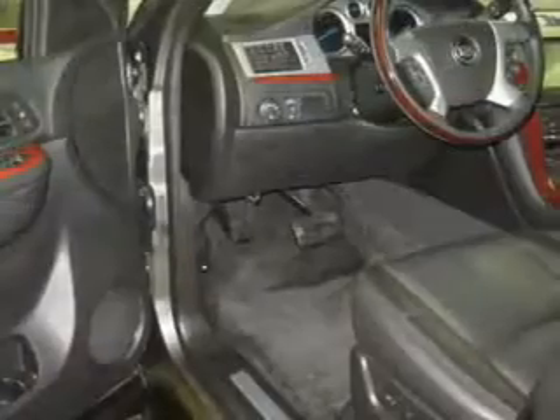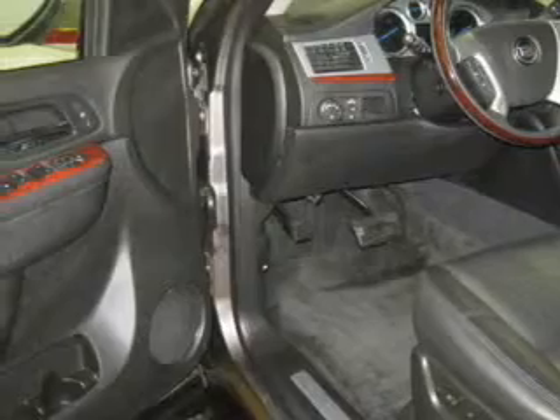Brake safely with the anti-lock braking system. Heated seats offer comfort in cold weather. Let the outside in with a power sunroof. Pamper yourself with memory settings.